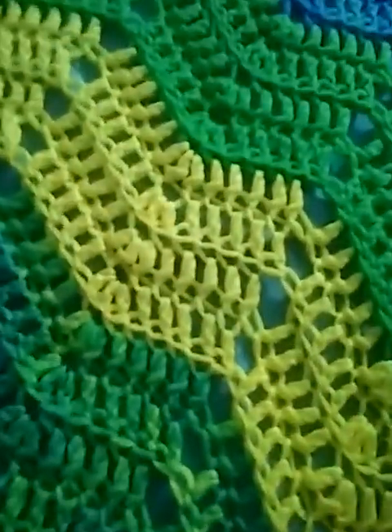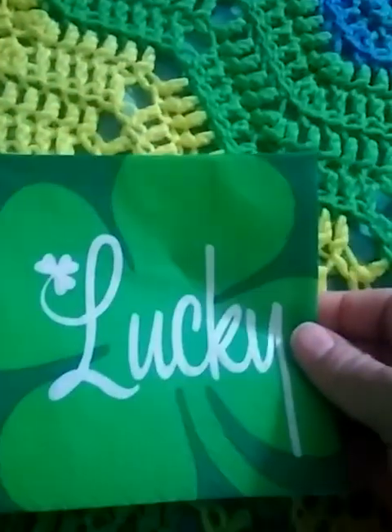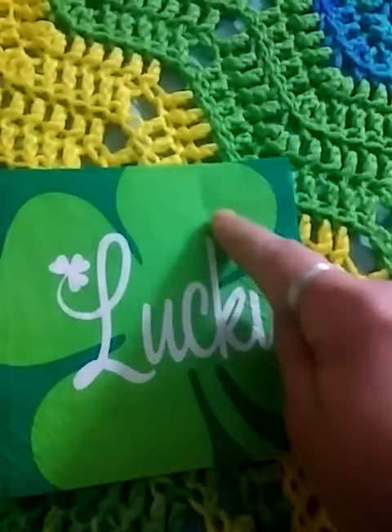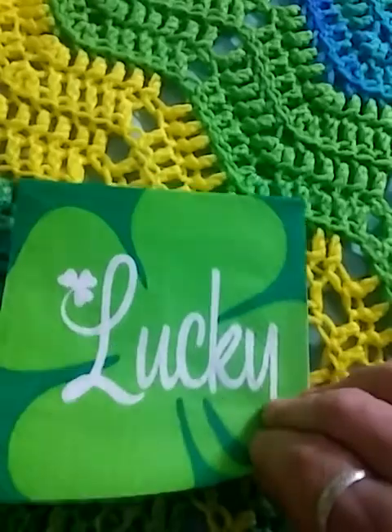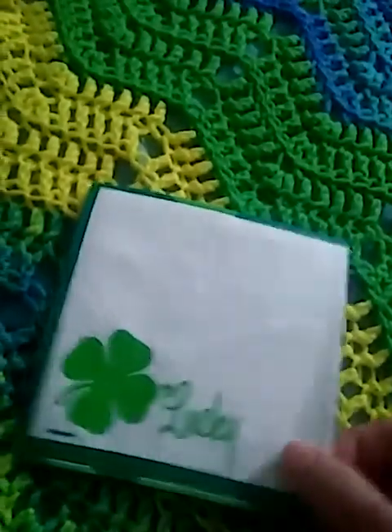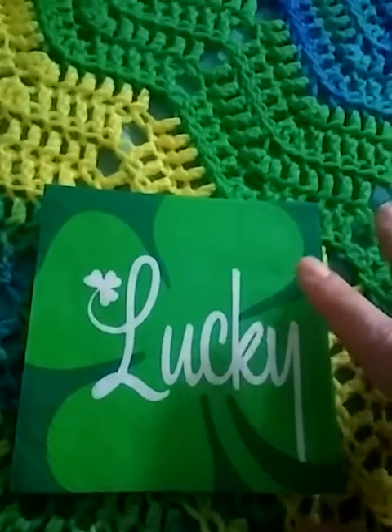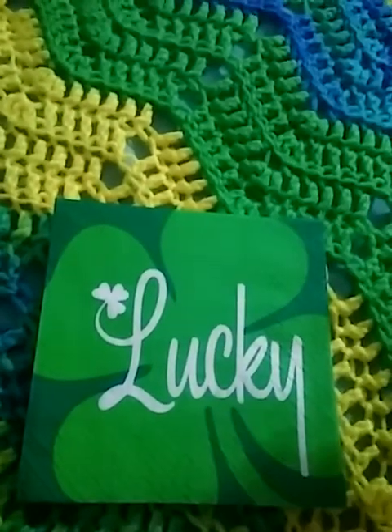There isn't one of these that I don't like. And then, of course, my favorite color is green — look what she sent. Lucky, with a big four-leaf clover. And then you open it up and all the corners say lucky with a four-leaf clover. I love it. I don't know what I'm going to use that for, but that one is going to be something special — green background something.